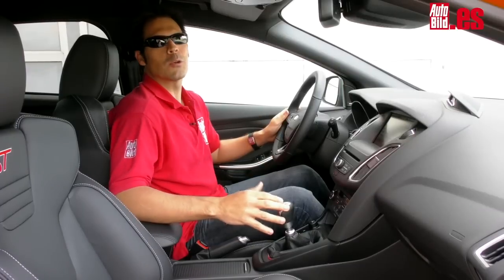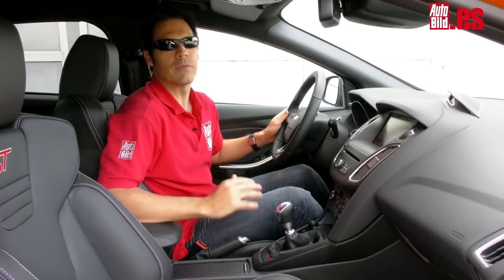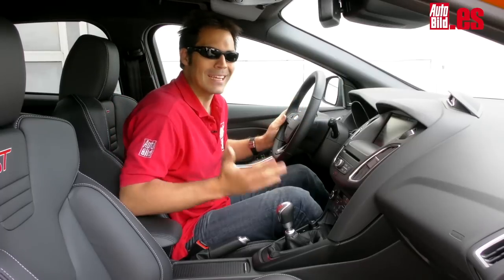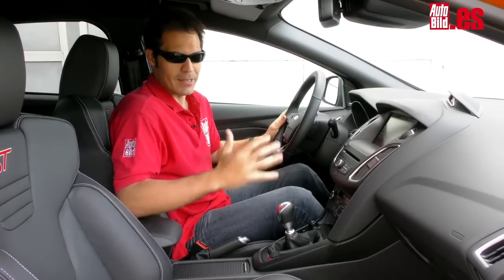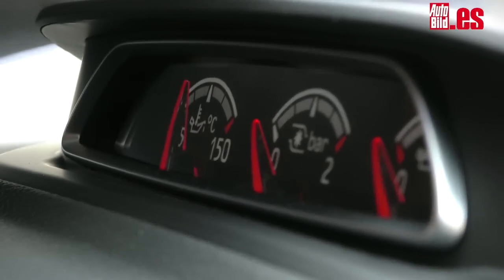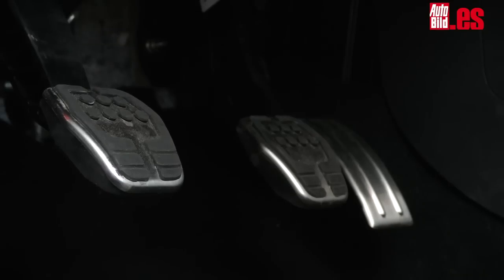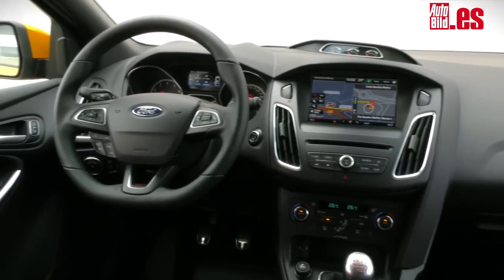En el interior destaca sobre todo los excelentes asientos Recaro, que sujetan tu espalda de forma soberbia. Con ellos logras una postura de conducción perfecta y te quedas muy integrado frente a los mandos del salpicadero. Lo más llamativo aquí dentro son los clásicos relojes con las presiones del aceite y del turbo, la temperatura del aceite, el volante achatado en su parte inferior, los pedales de aluminio y en general una calidad de terminación muy lograda.